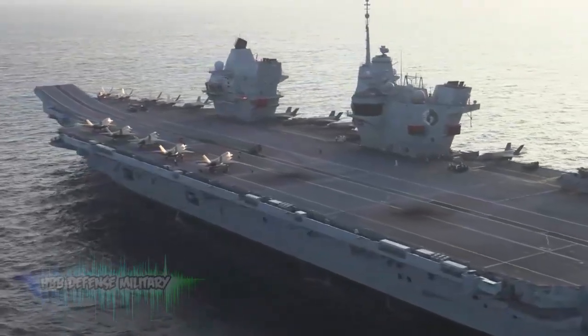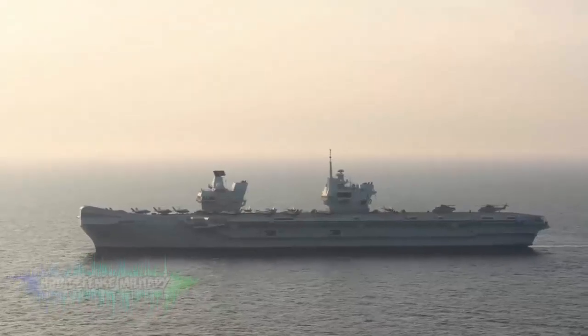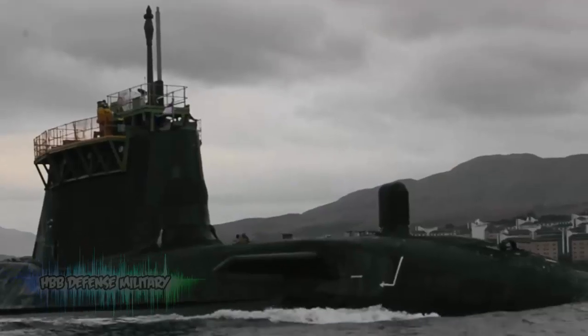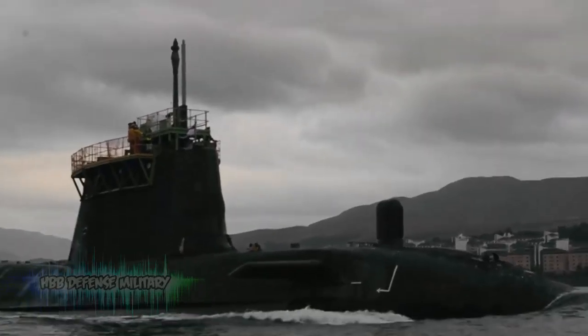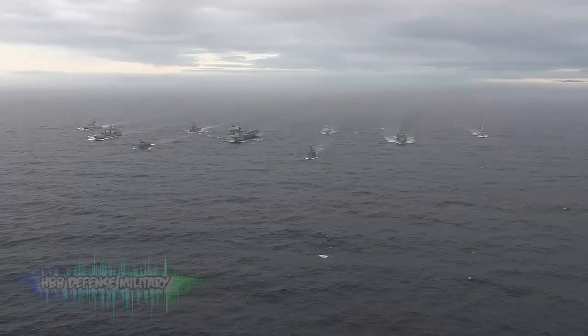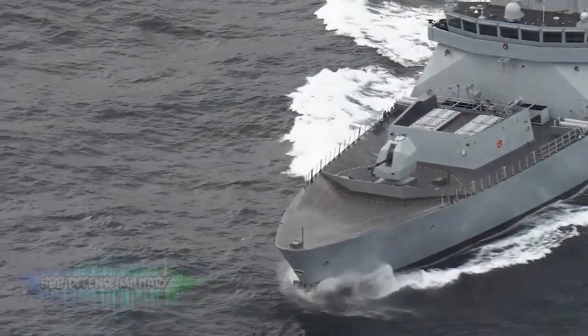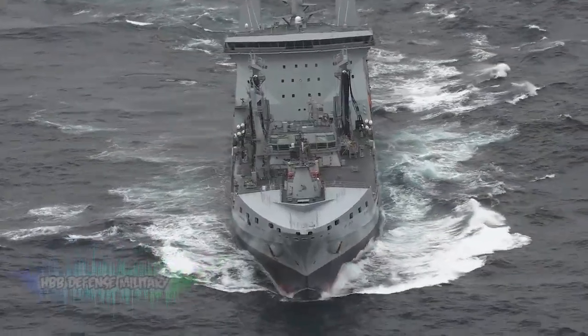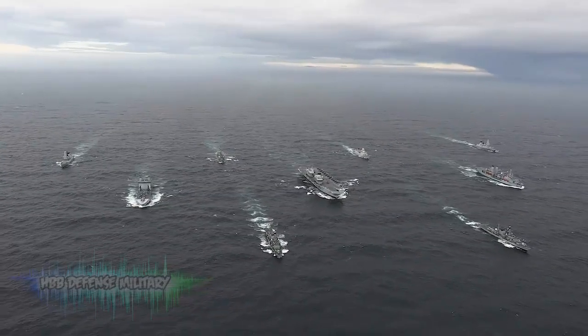That means while the carrier herself and her F-35 Lightning jets are ever-present, the rest of the formation can be made up of submarines, warships and support vessels from other navies. The Carrier Strike Group offers cutting-edge air, surface and underwater defense, but it is also a focal point for the worldwide democratic activity that is more powerful than any weaponry.